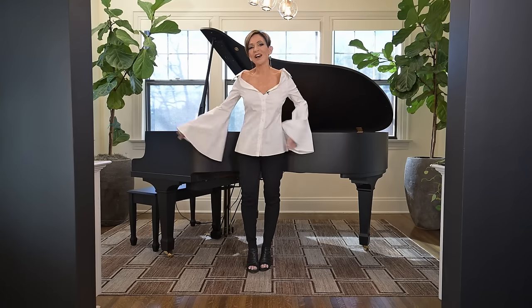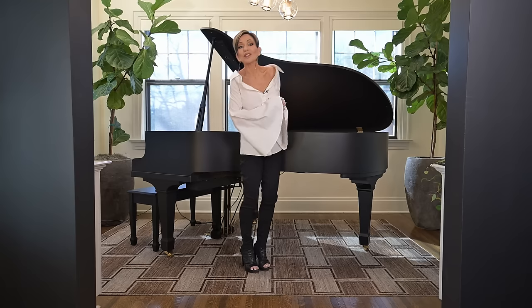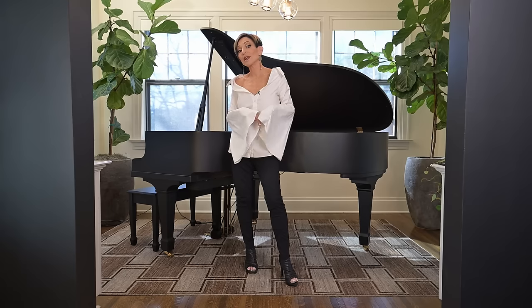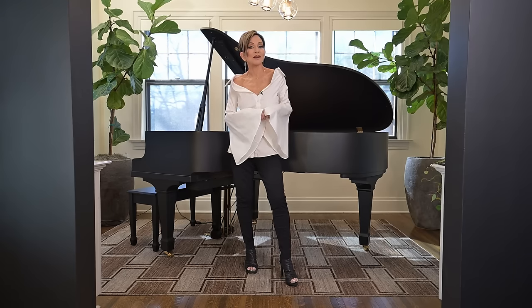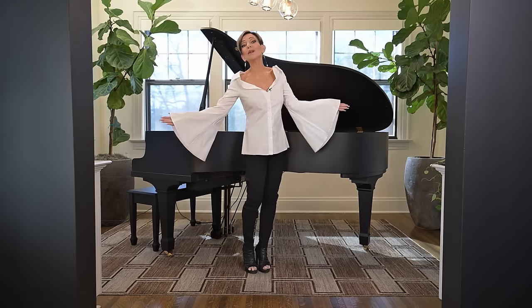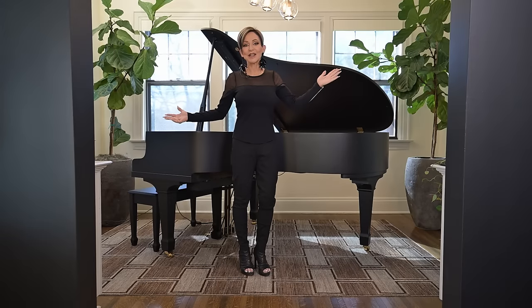Hello and welcome back to my channel. I'm Rebecca Robeson and today we're starting a whole new series on design styles. Here's what we're going to do today: we're going to cover two of those styles — one would be modern and the other would be contemporary.